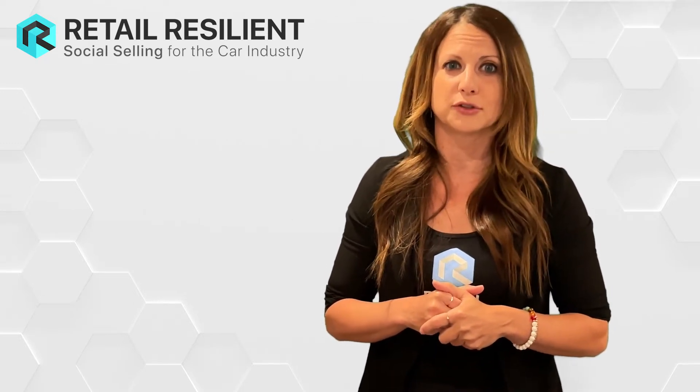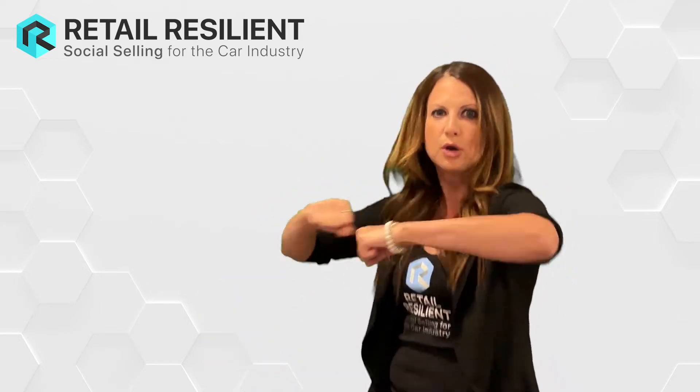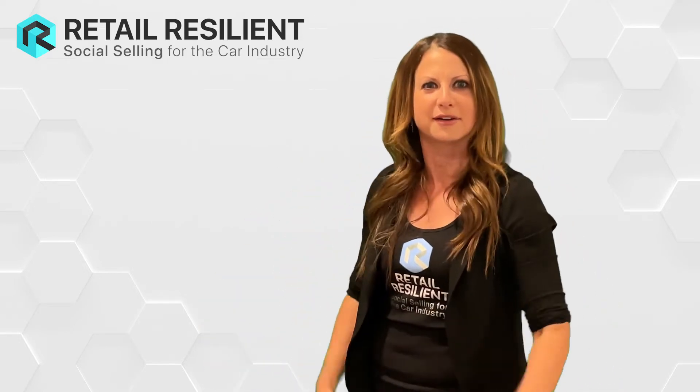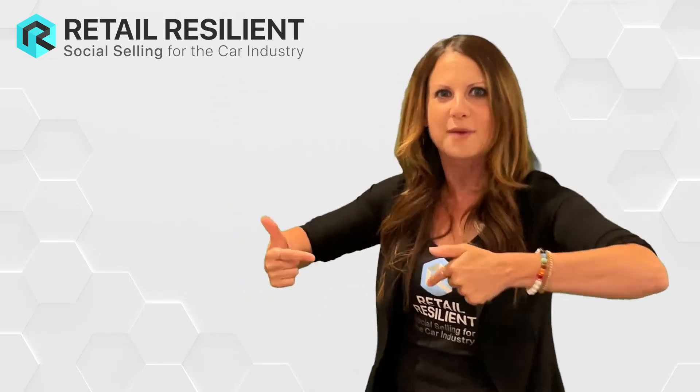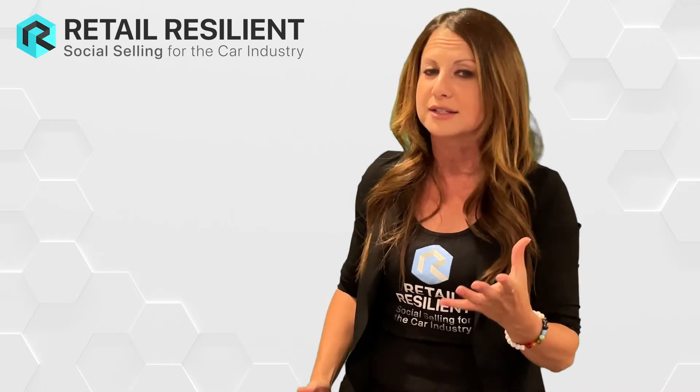As new cars are coming off a truck, you can film them coming off the truck — and boom, you're dancing on the lot. New inventory is dropping. That's a great video. People love new inventory when it comes off the truck. They love it.